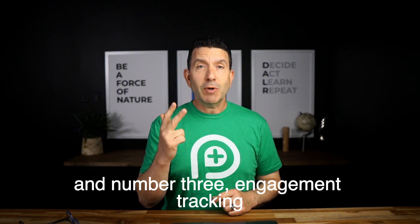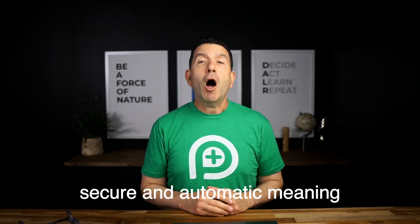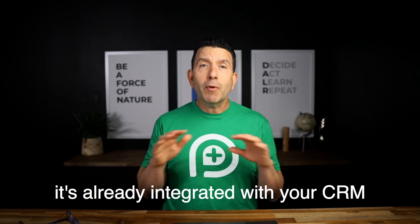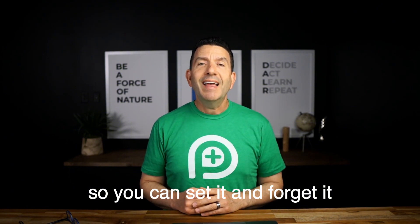And number three: engagement tracking. Best of all, it's simple, secure, and automatic — meaning it's already integrated with your CRM or email marketing platform, so you can set it and forget it.